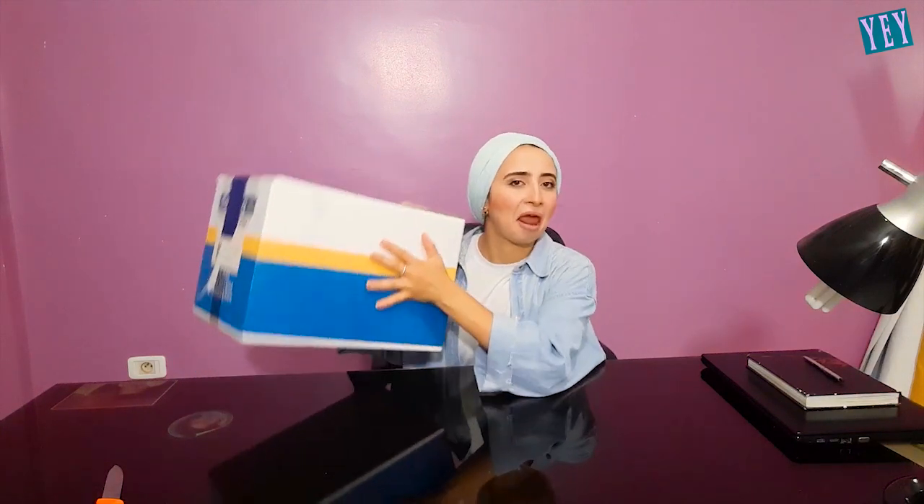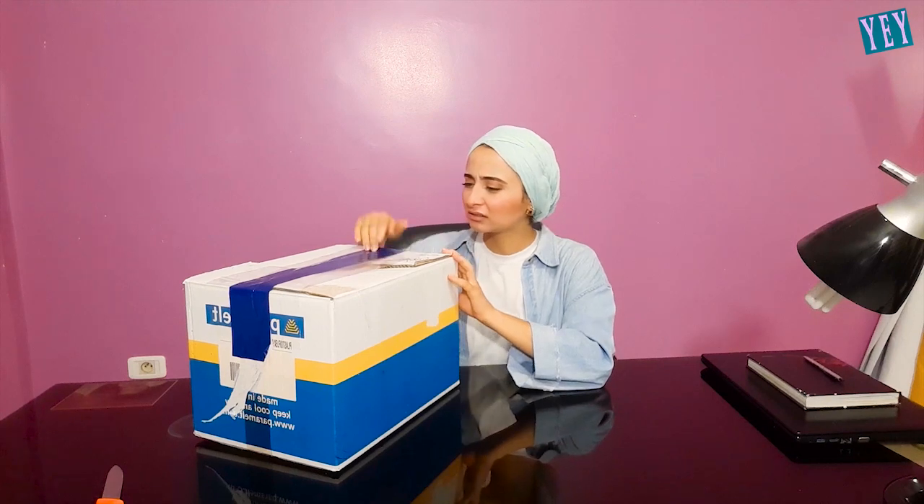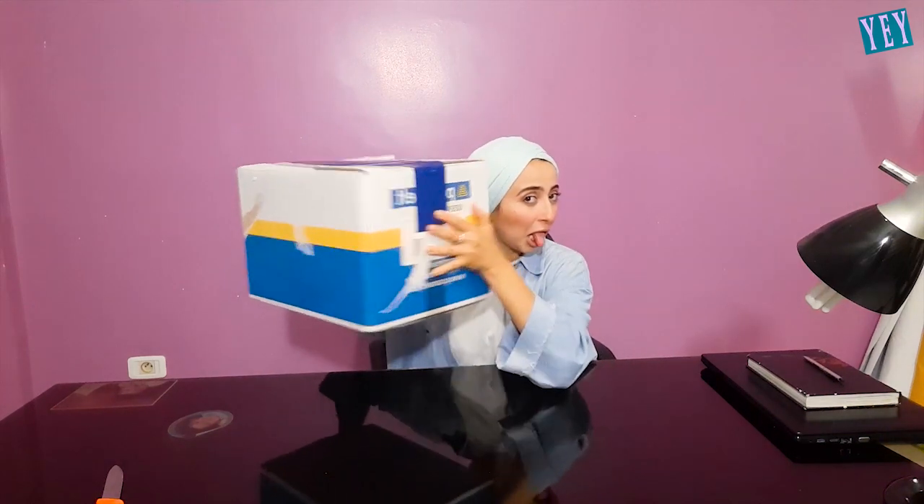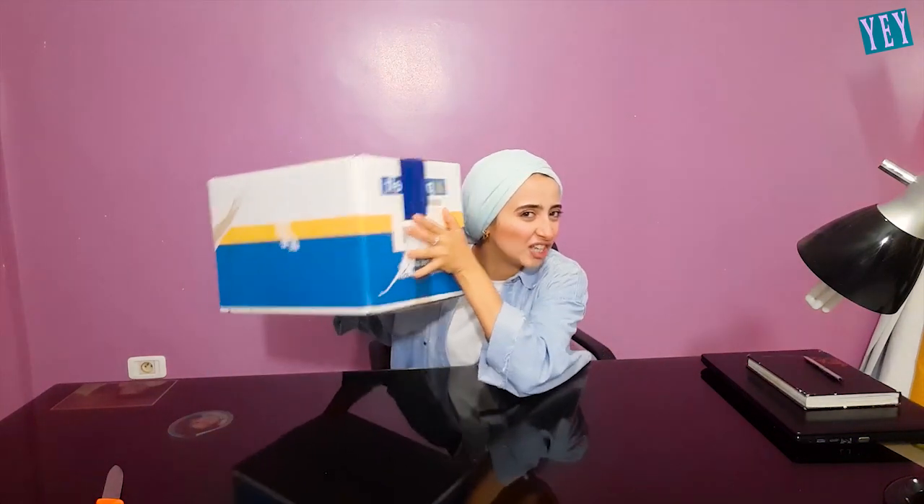Hello you guys! I'm right now unboxing my new Samsung A51. Well, the packaging does seem like it's not really heavy, but do we need all of this packaging? This is really... I think it's full of trash. Okay, but well, it's stylish.